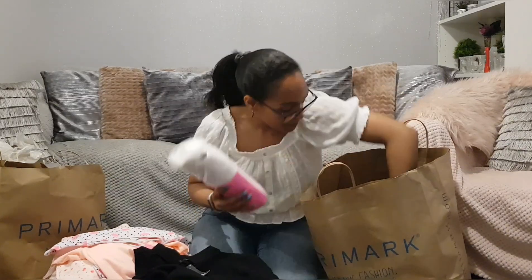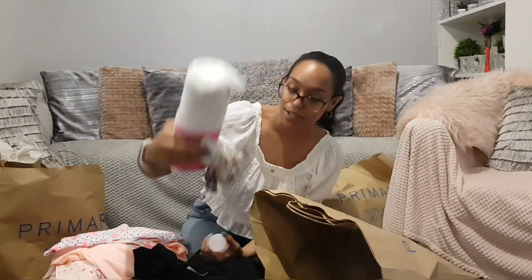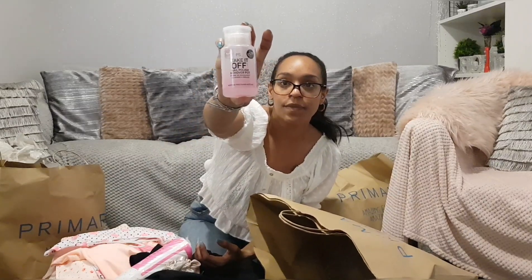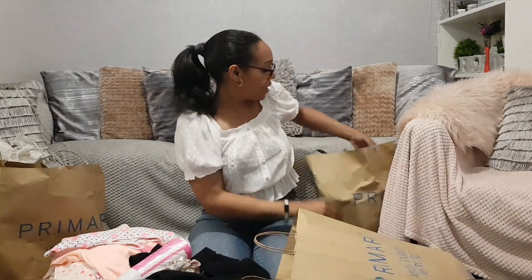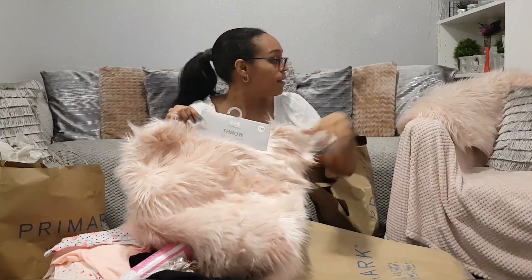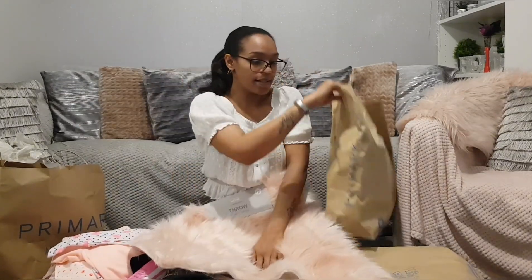The last three things are some metallic scrunchies, some cosmetic pads, and some nail varnish remover — the press-up kind where you press it and it comes upward. And the last thing — you're going to laugh — is another rug. Well, they called it a throw this time and it's longer. I just bought another one as a backup in case the first one goes wrong. I'm obsessed.